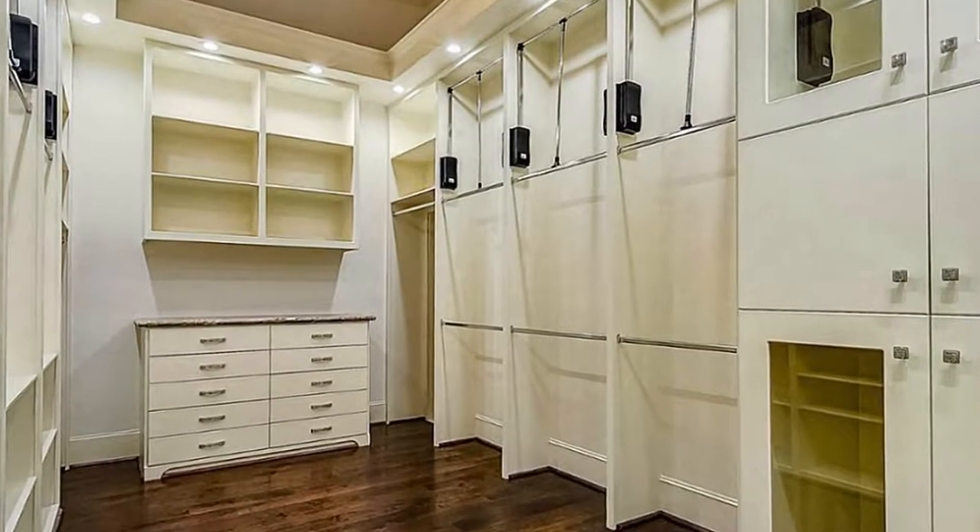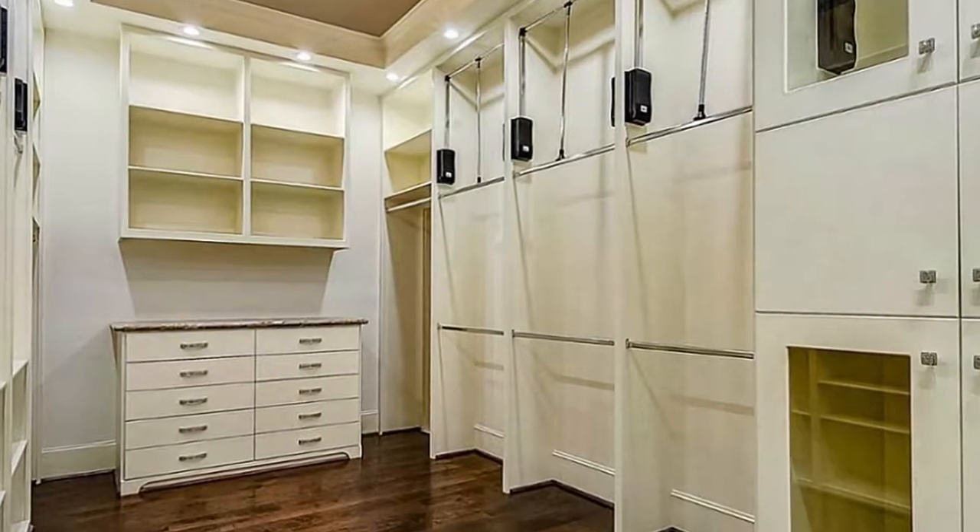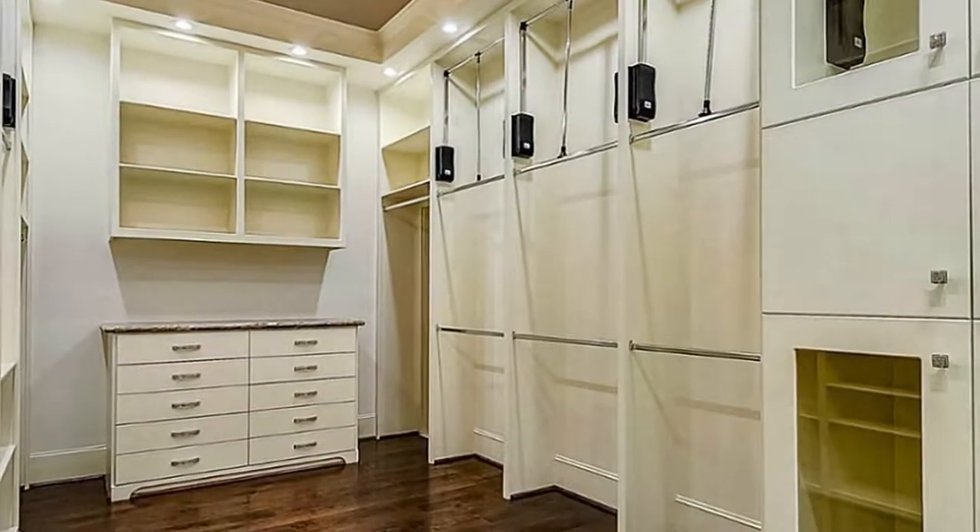These rooms are the ultimate in style. I can see myself living here with its spaciousness and plenty of storage space for all my belongings.